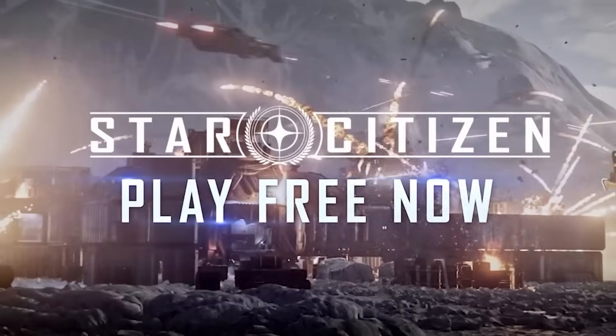Hello guys and gals, I'm Mudahar, and welcome back to another episode of Haunted Gaming. Today we're covering a creepypasta known as Star Citizen.